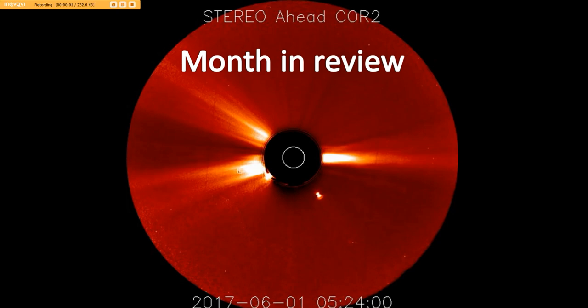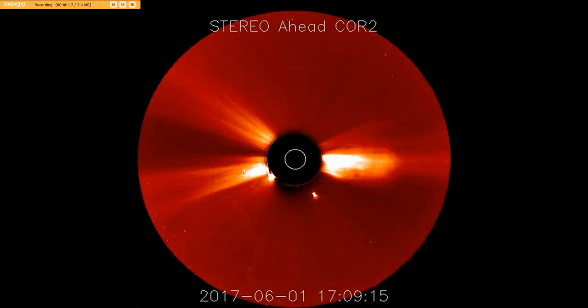Hello, everyone. We're going to be doing the month in review for Core 2. This is the month of June. We did one in May, and everyone seemed to like it, so I said I would go ahead and do one as we go forward.